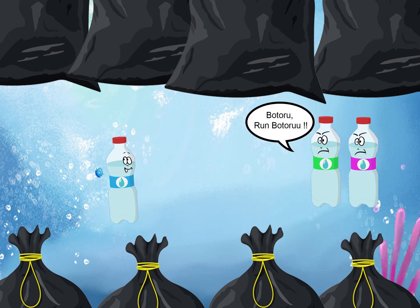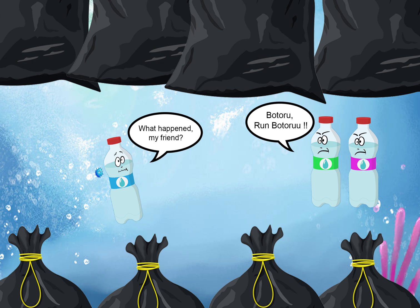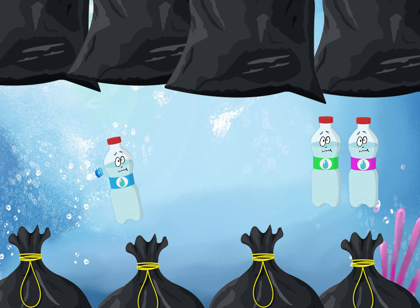Run, Voturu! Run! Whoa! What happened? What's wrong, my friends? Boka and Pulau's expressions are frightening. What happened to them?